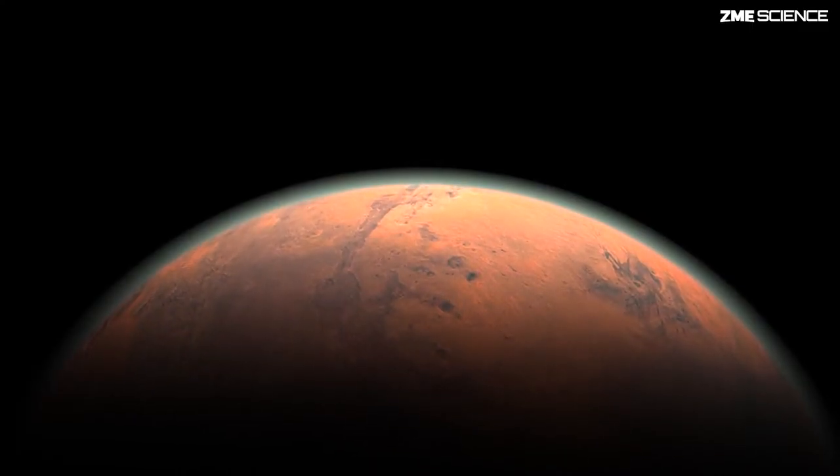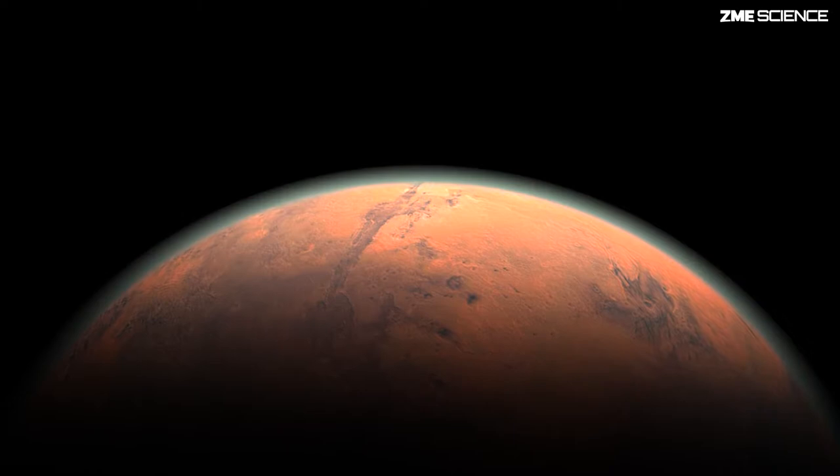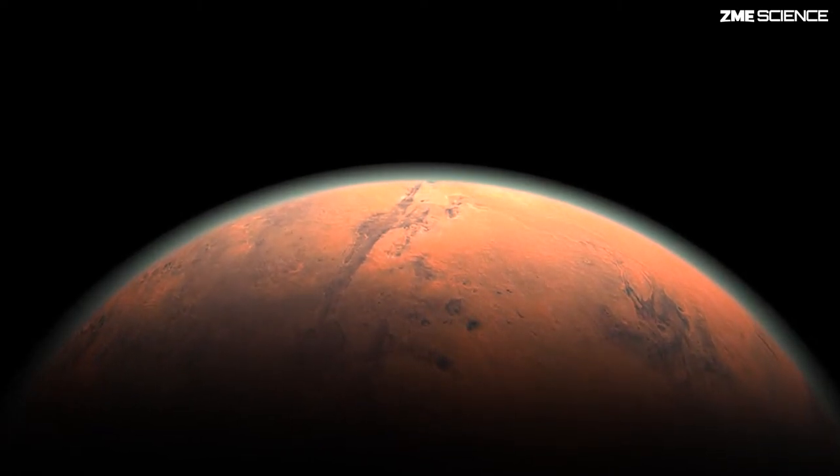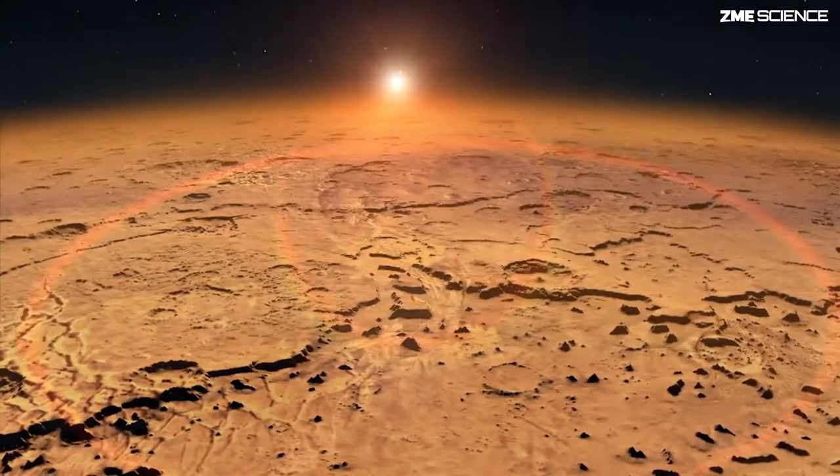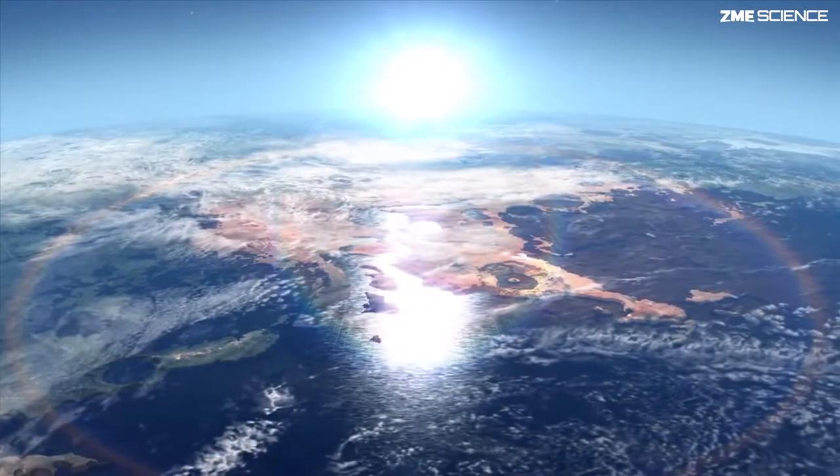The big differences center around differences in the fundamental parameters. The size of Mars is different — it's significantly smaller in diameter, less massive. The atmospheric composition is, of course, different: 96% CO2, and a very thin atmosphere.